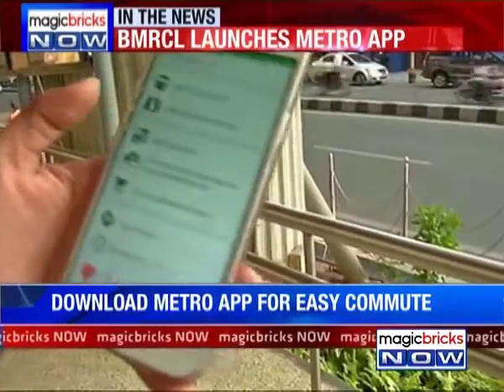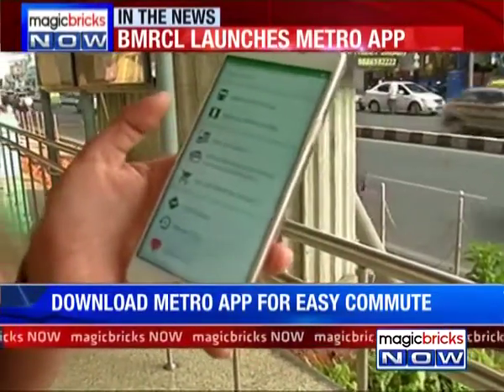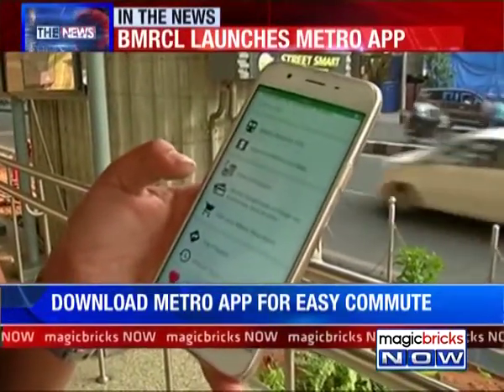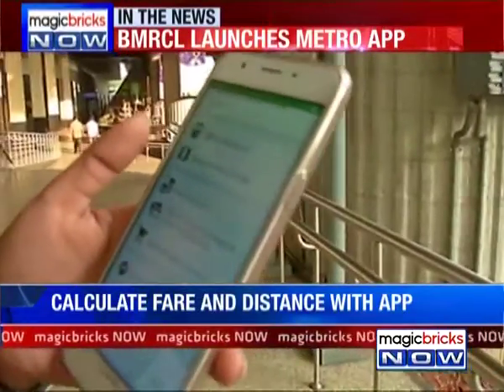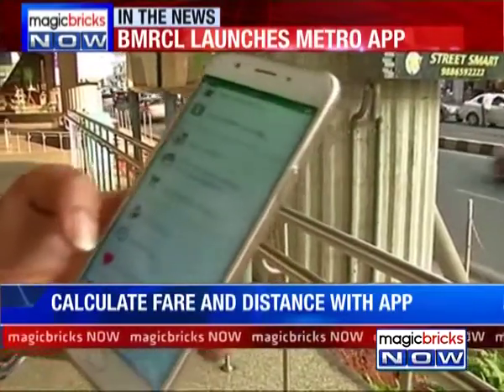The best part about this app is that it also has a fee calculator. All you have to do is feed in the location where you're boarding the metro and your destination, and it helps you calculate the fare.